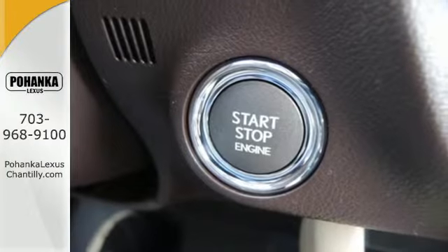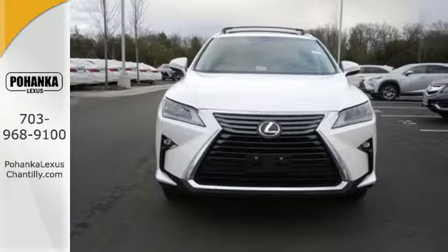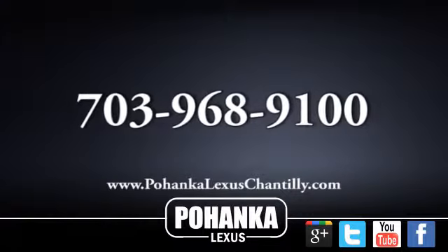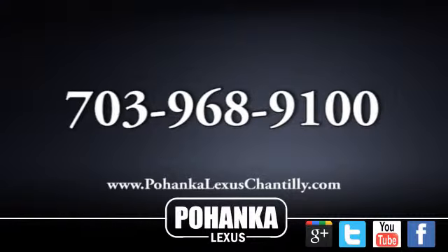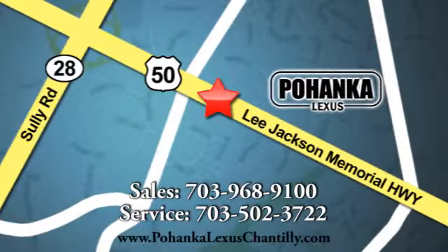A bolder look with even more power. This is a luxury SUV that's worth a second glance. Check it out today. Call us now for more information on this vehicle or visit today. We're conveniently located at 13909 Lee Jackson Memorial Highway in Chantilly.